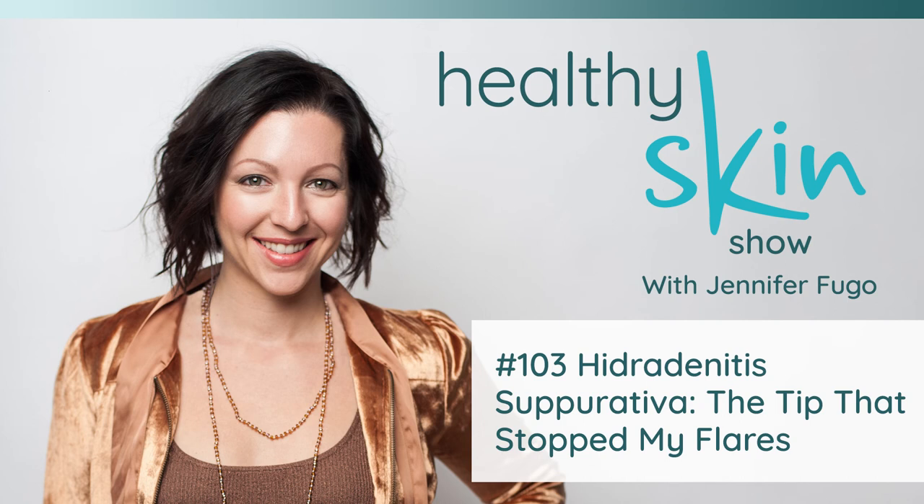Now I sometimes get that pinprick feeling, but it'll go away after a couple of minutes without any flares. I am not suggesting that this is a fix for every single person who has HS, but had that one person not shared with me what worked for her, I would probably still be suffering now. I would highly recommend discussing this option with your dermatologist — it may be worthwhile to see if it's a good fit for you, because it changed my life.